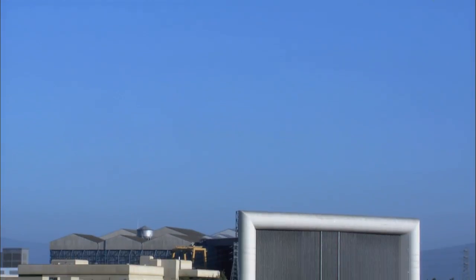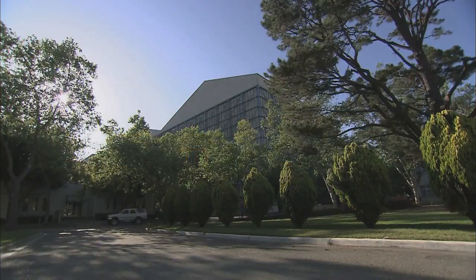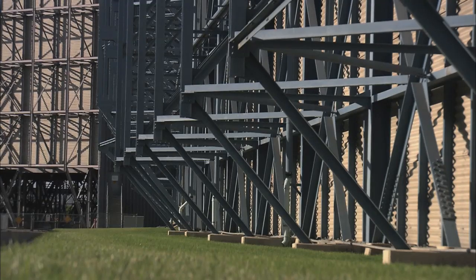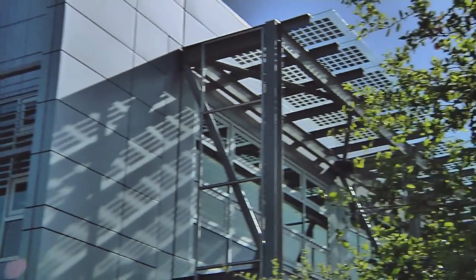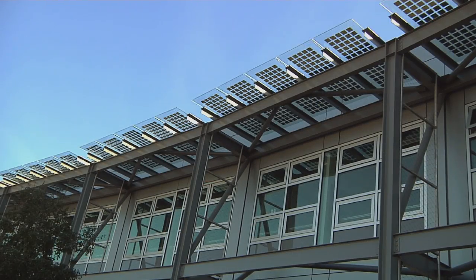One of the early inspirations we had were these giant wind tunnels. They have this exoskeleton — they take the structure and move it to the outside and expose it so that they create a column-free space with no inhibition to the movement of air. This framework supports the seismic lateral loads in the building, but it also provides the armature for the shading elements that minimize heat gain.